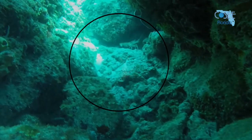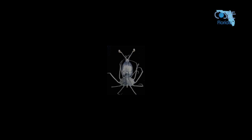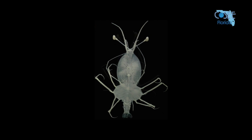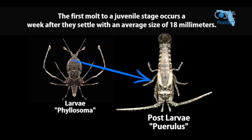The planktonic larvae live in the water column for almost one year. After 11 stages of flat-bodied larvae, they metamorphose into a post-larvae.